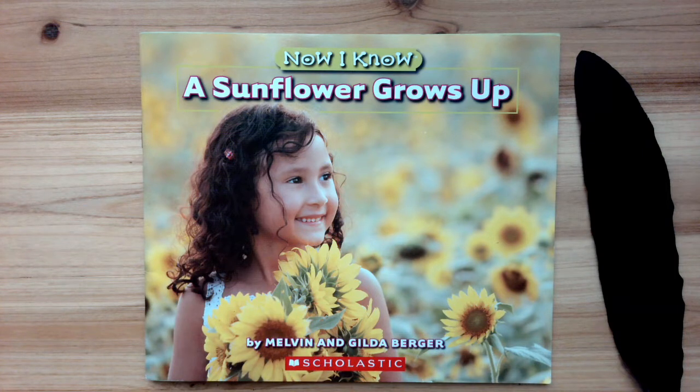Friends, today's story: Now I Know A Sunflower Grows Up, written and illustrated by Melvin and Gildeberger.